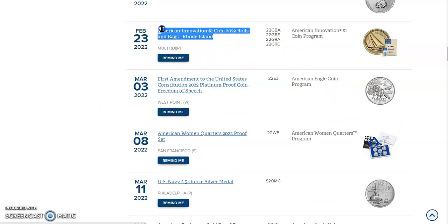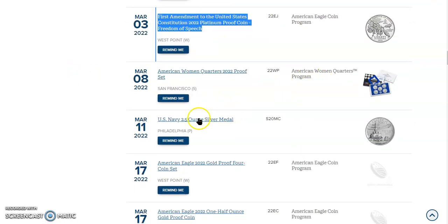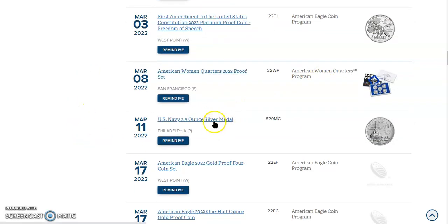The first one being the Rhode Island American Innovation Coin — it looks really beautiful. The next item is that platinum proof coin featuring the Freedom of Speech. And this is the one I'm going to be showcasing for this particular video: the United States Navy's two and a half ounce silver medal, and it is a beauty.